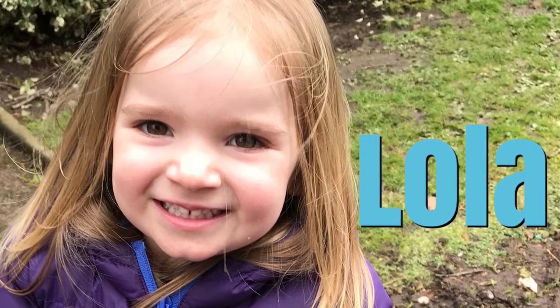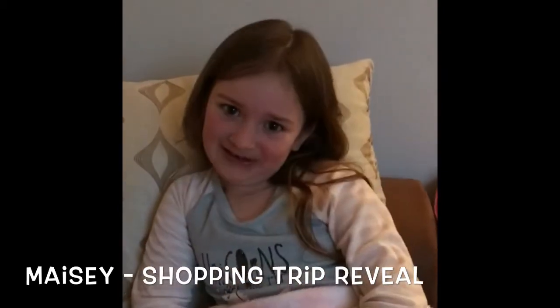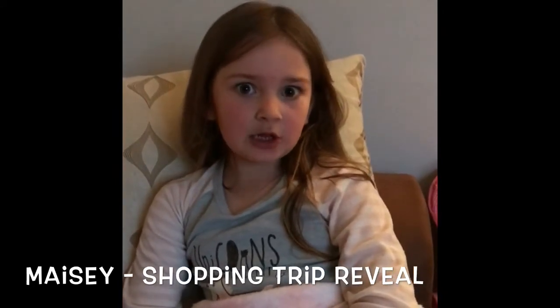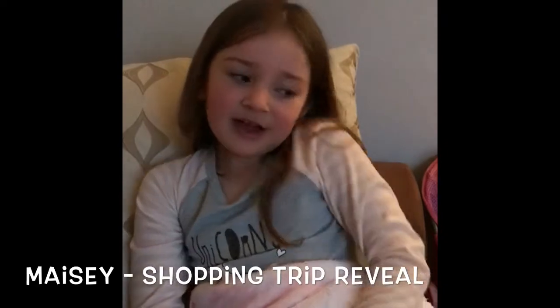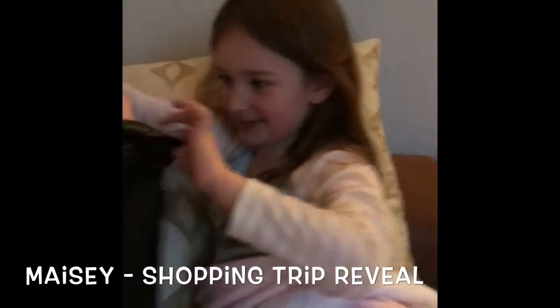Hi guys, welcome to my channel. I'm going to be showing you three different types of back-to-school clothes from the top, and also I'll be showing you and then I might wear them. So shall we pick out the first one?